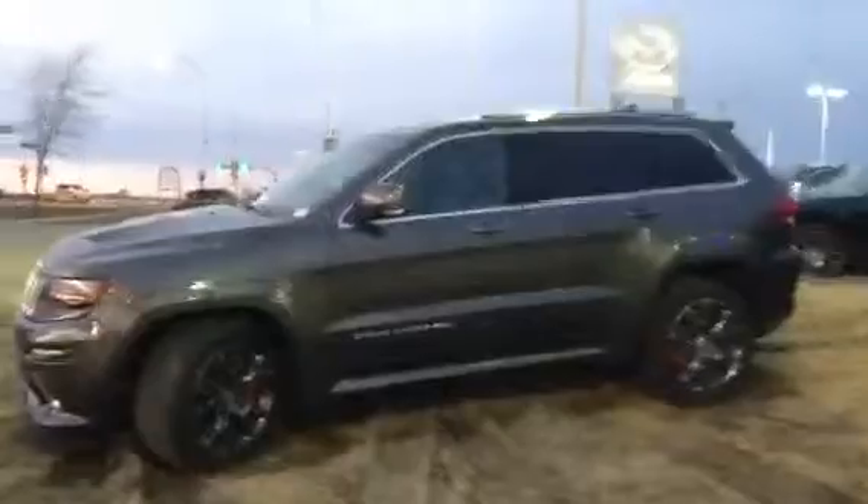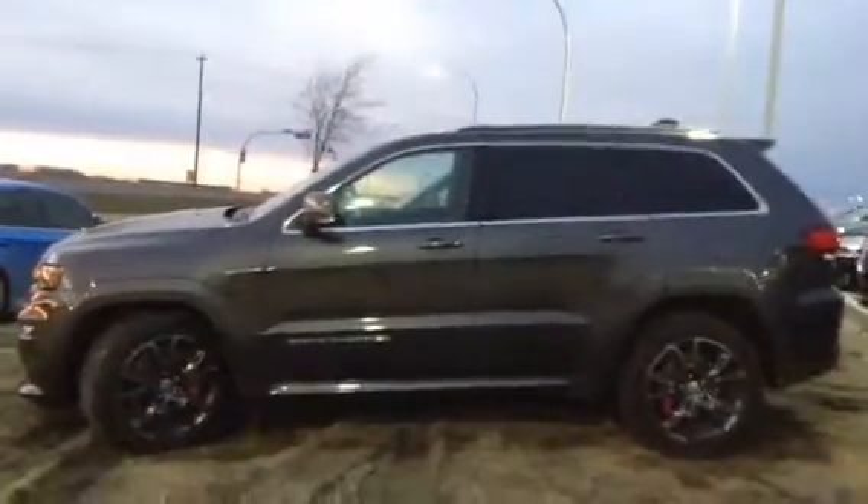Good evening, Ty. It's Derek Cato here from Alley Mazla Duke. I want to shoot you a video of another SRT8 that we have here on the lot. This one's a 2015 — it's a year newer than the red one that you're interested in.